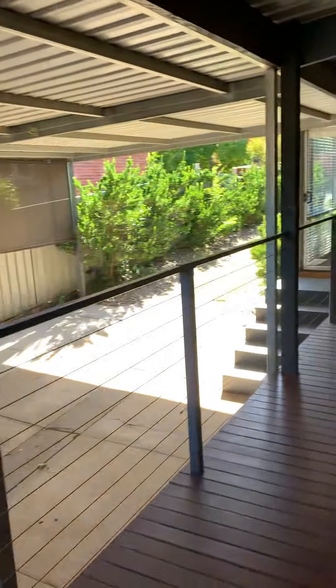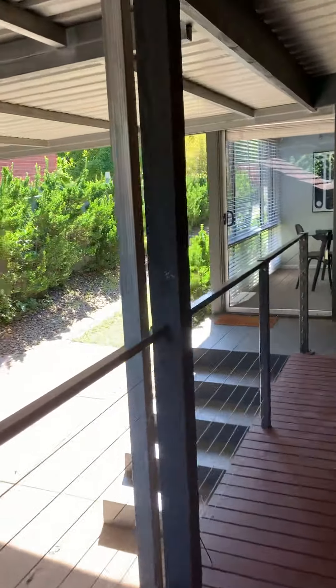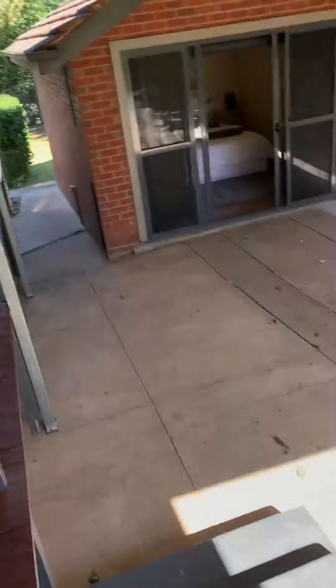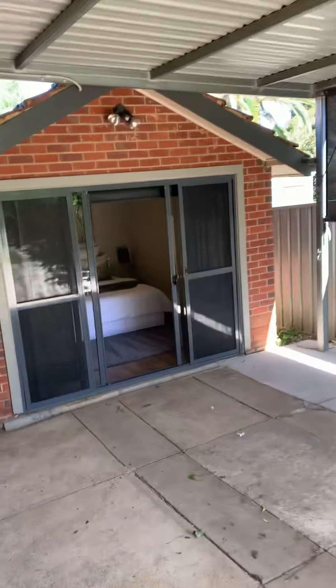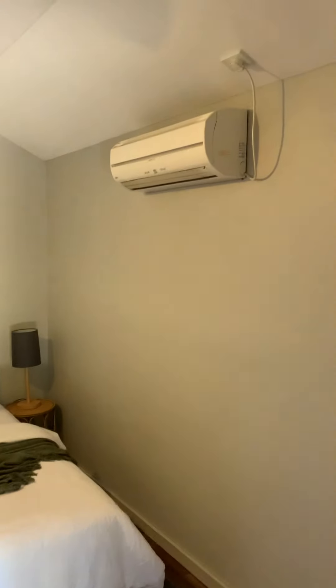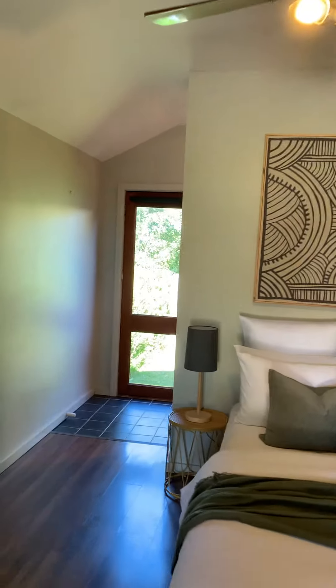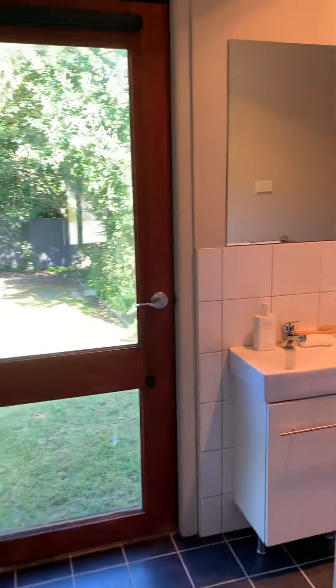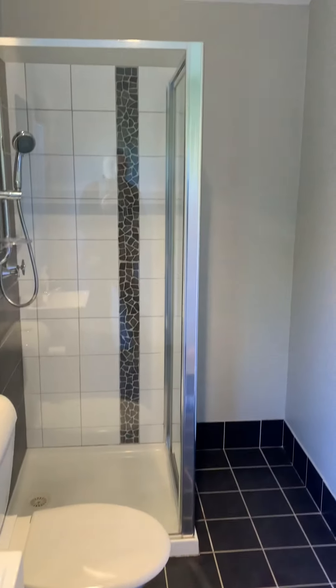The deck wraps around onto the northern side of the house, accessing that dining area. You come down the stairs here to what was probably originally the garage, but it's been converted into a studio. At the moment it's set as a bedroom. It's got its own split system and fan — could easily be used as an office or a gym. You've got direct access down the side of the house, and a carport for two cars. It's got its own vanity, toilet and shower.